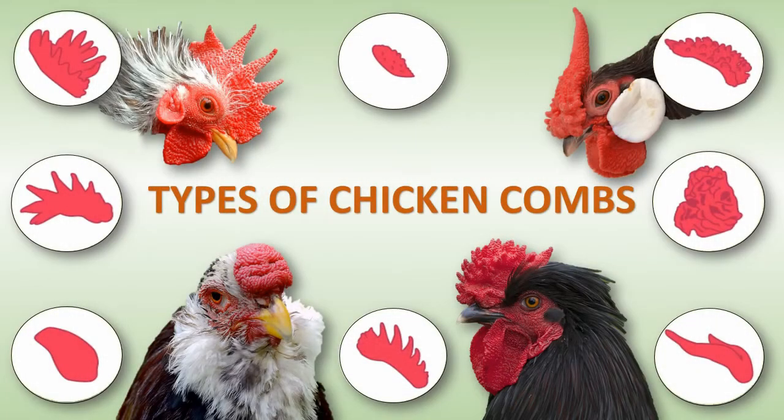The comb is an external organ on top of a chicken's head. The comb's shape varies considerably depending on the breed. So what can the chicken's comb tell us?